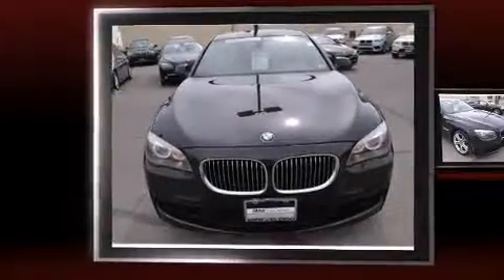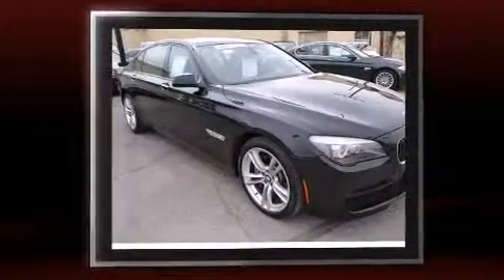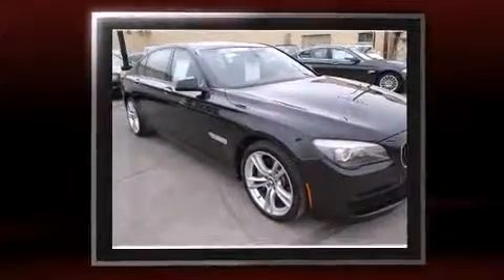Treat yourself to a test drive in the 2012 BMW 750 Li. This four-door, five-passenger sedan just recently passed the 50,000 mile mark.